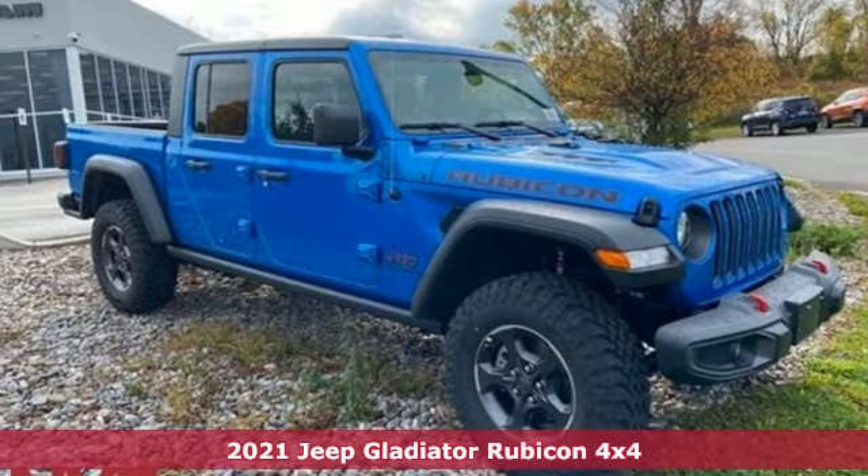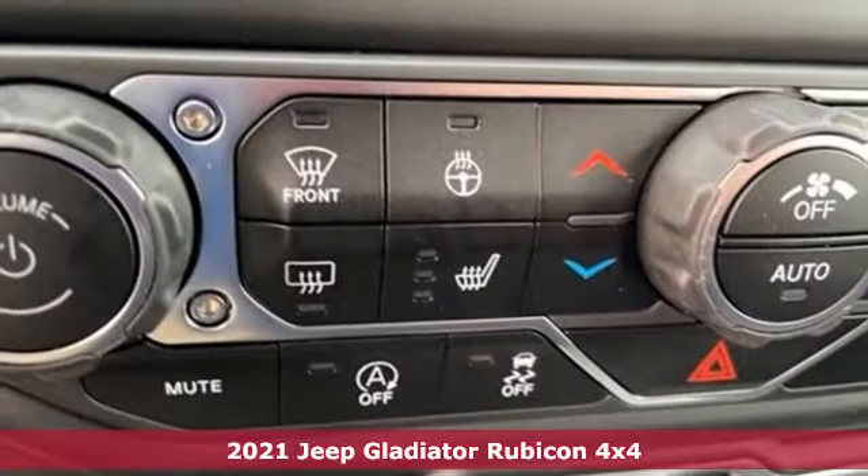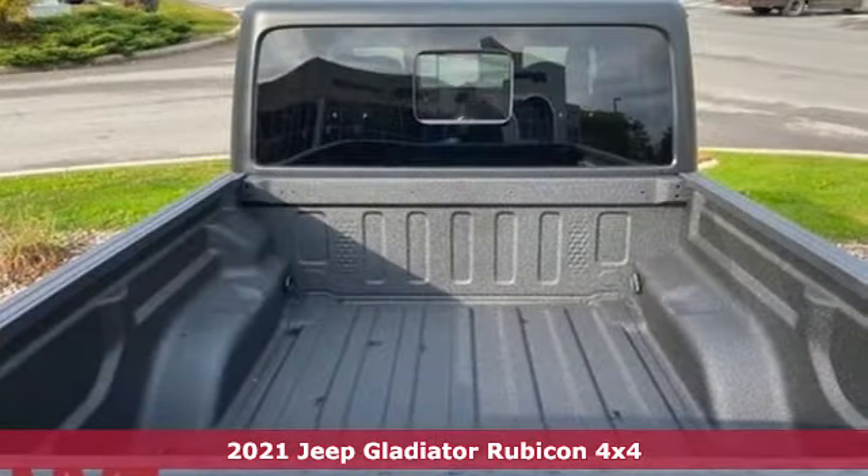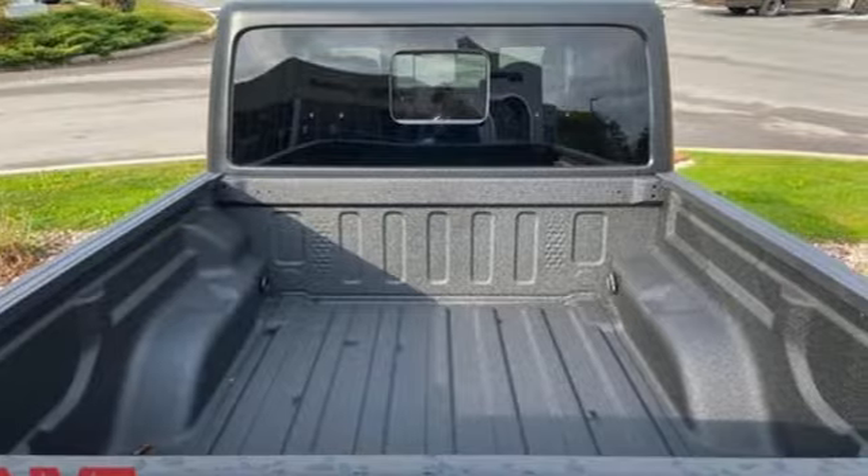Here's a new 2021 Jeep Gladiator. From the worksite to offsite, the campsite, and all the off-road sites in between, Gladiator is exactly what you've been looking for.